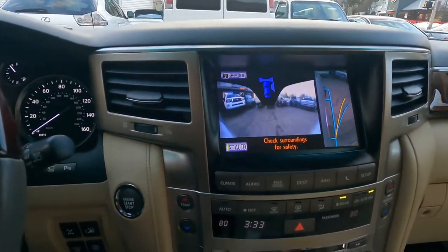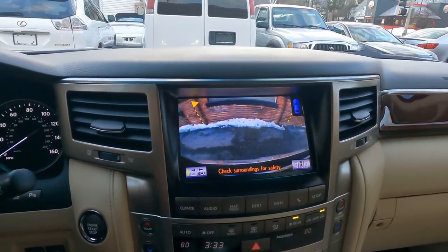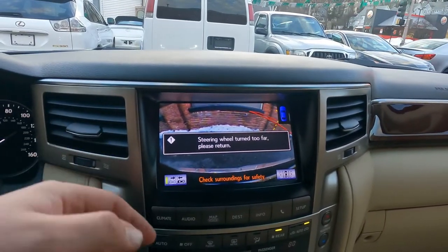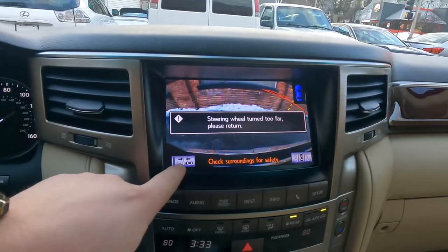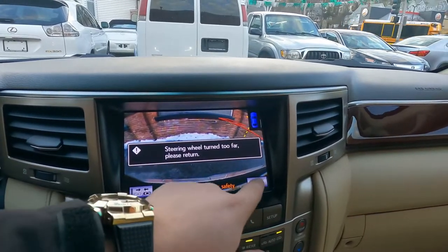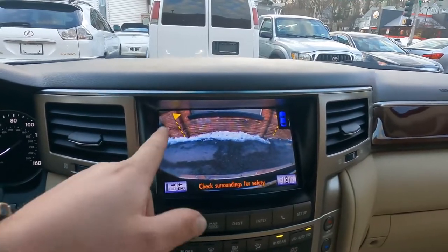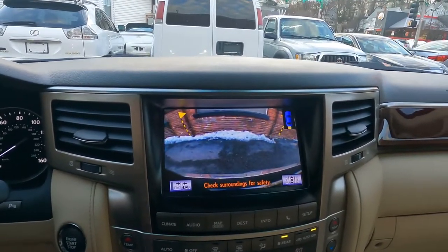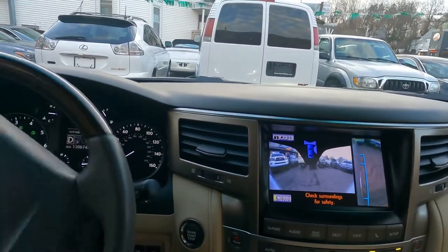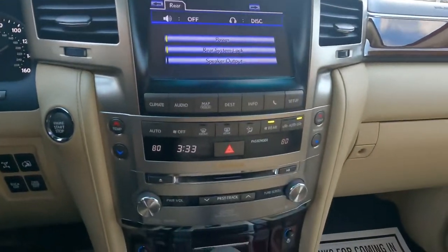We have a rear camera too with sensors. The camera has a nice feature where it shows you how close you're getting to objects. You can see guidelines and flags on screen so when you're backing up you can park perfectly. I'll go a little forward — see, the camera stays on.